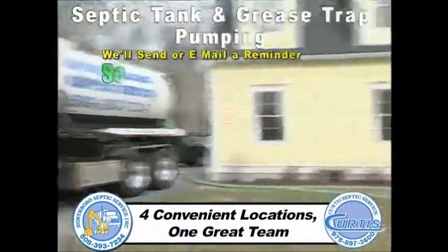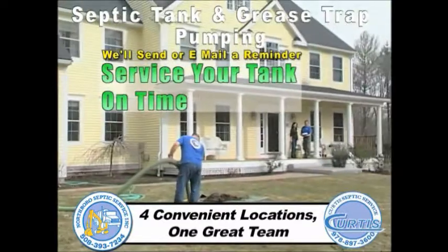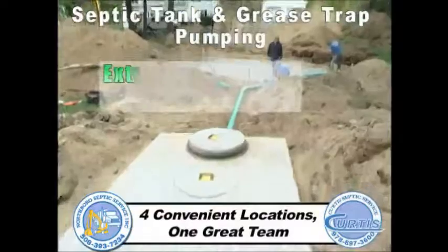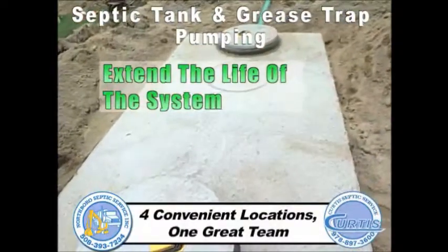We'll send or email a reminder to service your tank at the precise time. This process allows us to help diagnose potential problems and helps you get the maximum lifespan of the system.